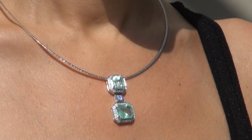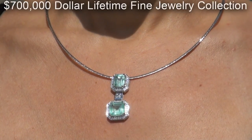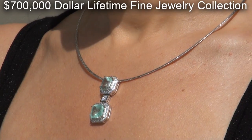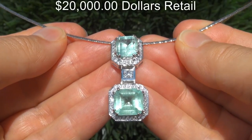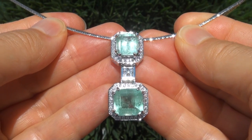This collectible pendant necklace comes to us from a Beverly Hills consignor who asked for our assistance in selling her $700,000 jewelry collection due to difficult personal and financial times. Our consignor originally paid $20,000 retail and is hopeful to recover at least $12,500.